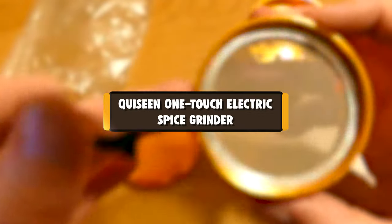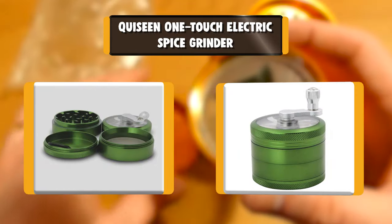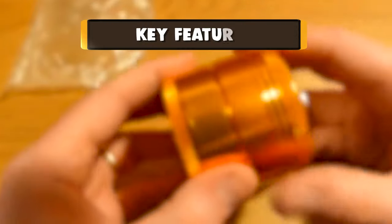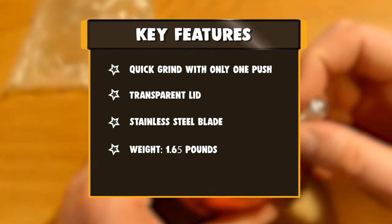Number 4: Cuisine One Touch Electric Spice Grinder. The Cuisine Electric Coffee Grinder can grind spices, beans, nuts, and grains with a large 70-gram capacity. The compact design is easy to use with just one simple push to grind the spices, and you can see how it works through the transparent lid.